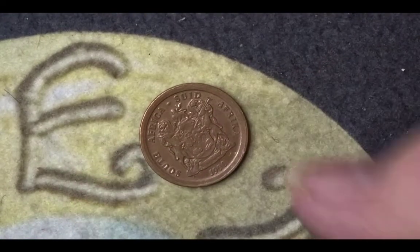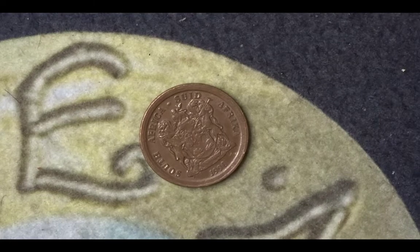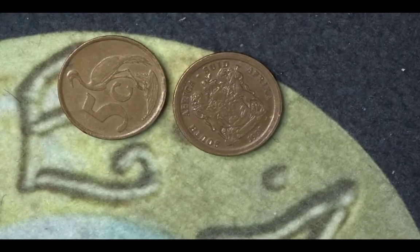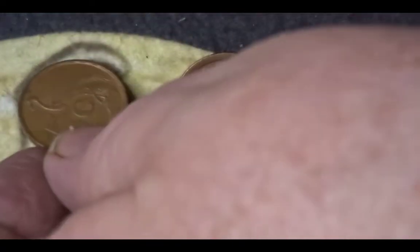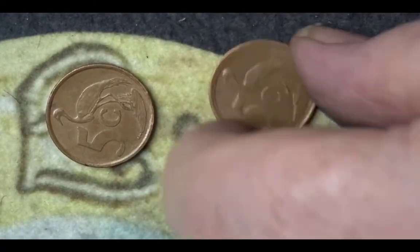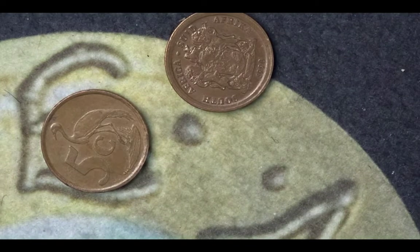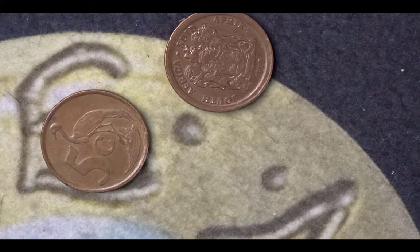The next coin is a South African five cents which features a blue crane. I've actually got two of them together — both are five cent coins and both show the blue crane, with a South African coat of arms on the other side. The 1998 one has a mintage of 88 million, and the 2018 one has a mintage of 45 million.